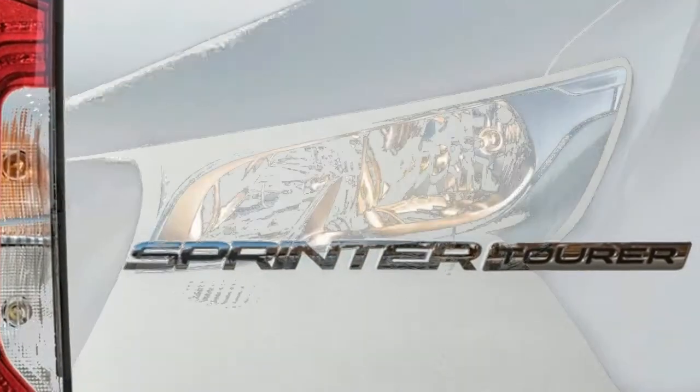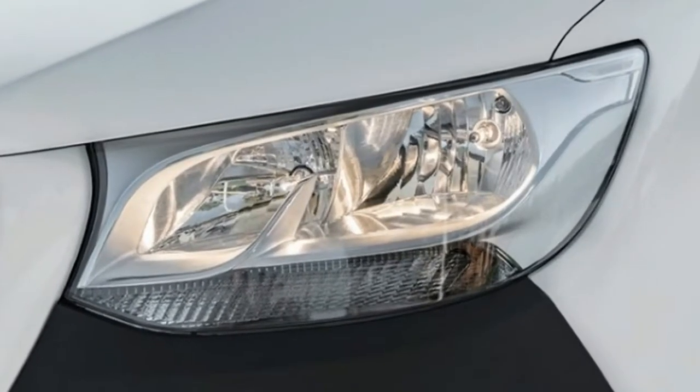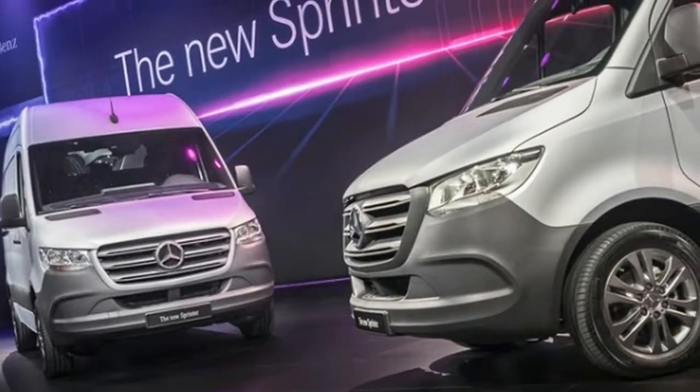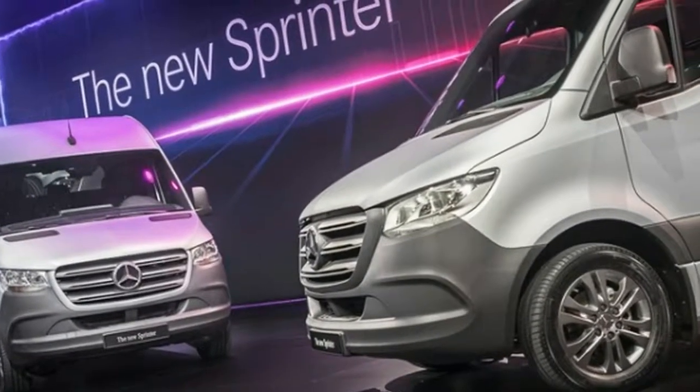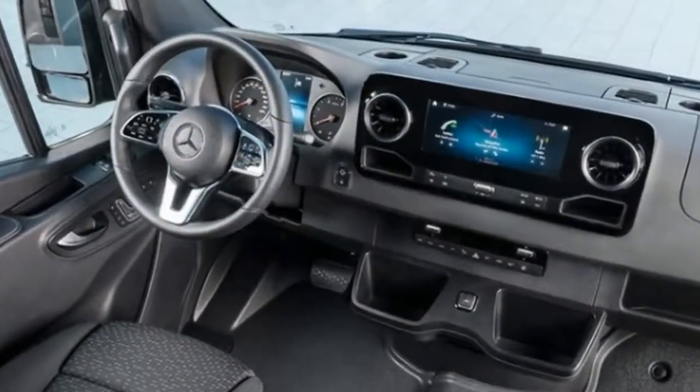An electric Sprinter is coming in 2019, but Mercedes isn't ready to announce whether that electrified model will make its way to the U.S. Mercedes is also holding out on specific engine details for the U.S. market at this time. However, it confirmed both gas and diesel options will be available.